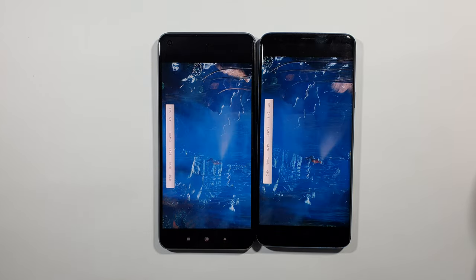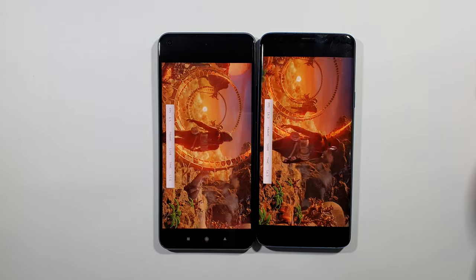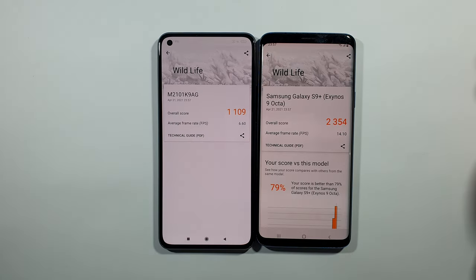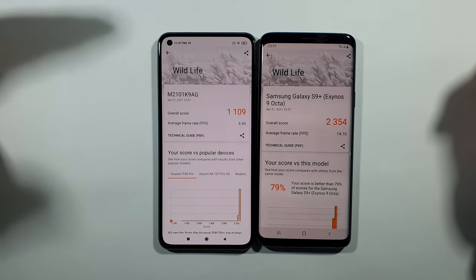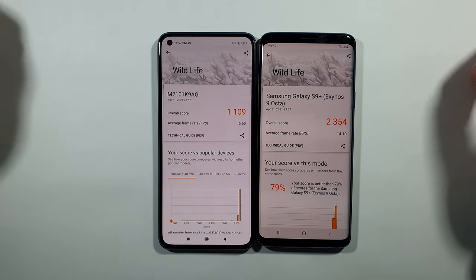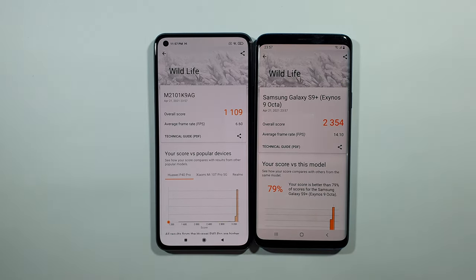We'll get the results in a couple of seconds. You can see 14.10 frames per second on average on the S9 Plus Exynos variant, compared to only 6.6 frames per second on the Xiaomi Mi 11 Lite — which is not bad, but you get better frame rate on the S9 Plus in games. That's pretty much it — thank you for watching, and as always, we'll see you in the next one. Peace!